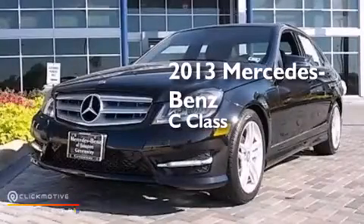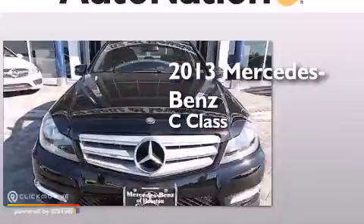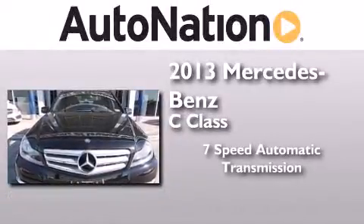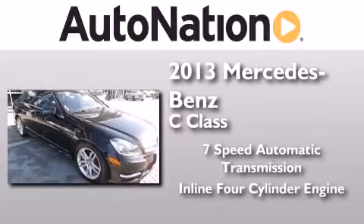This is a 2013 Mercedes-Benz C-Class. This four-door sedan has a seven-speed automatic transmission and an inline four-cylinder engine.